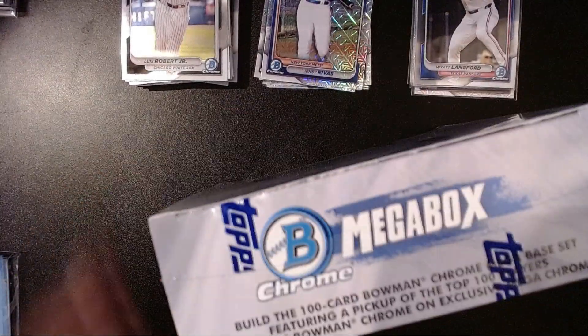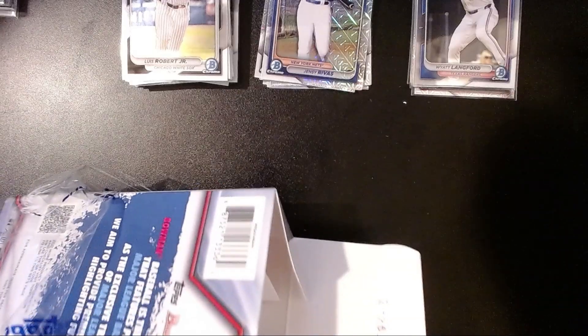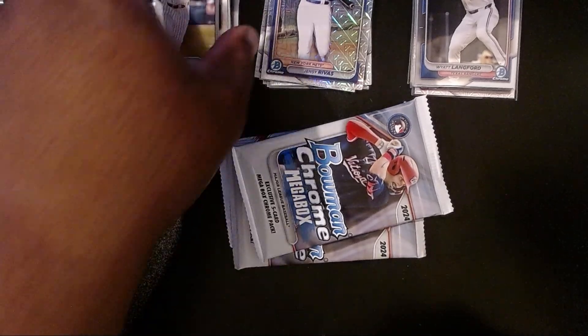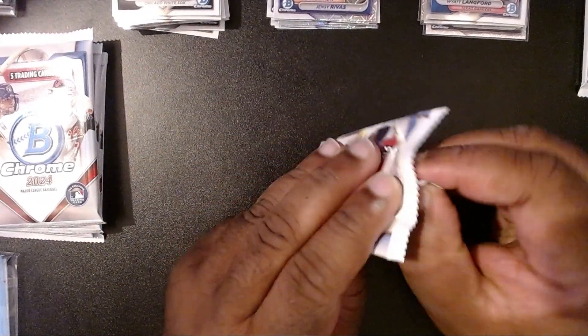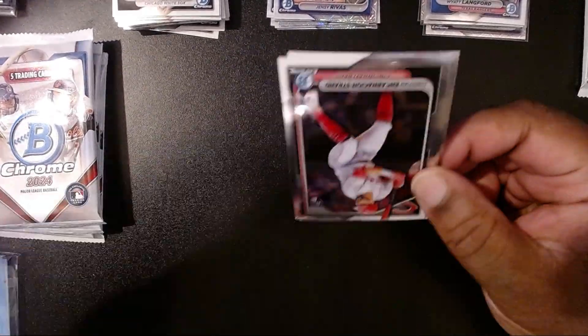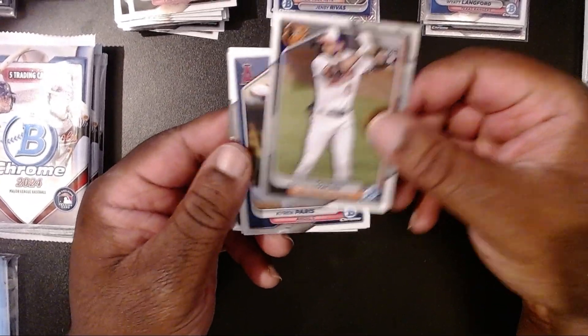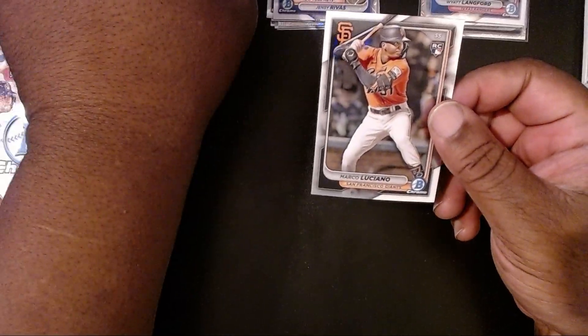We're going to open this incredibly dented box and hope for some magic. We'll put the mega packs off to the side and do it like we did before. First up we have Christian Encarnacion-Strand, Colton Cowser, Kyren Paris, Lawrence Butler with the A's, and then Marco Luciano.